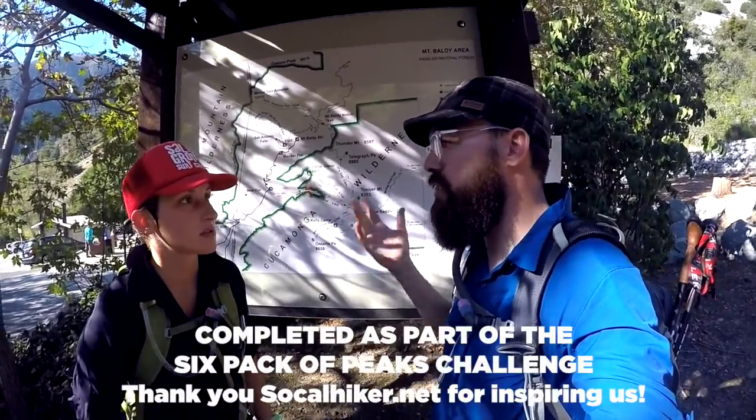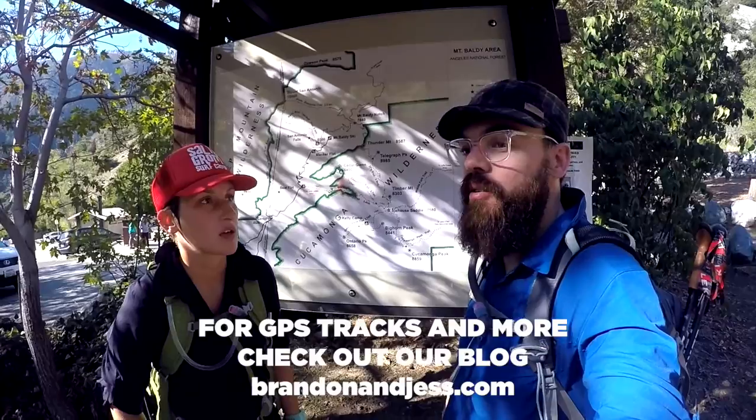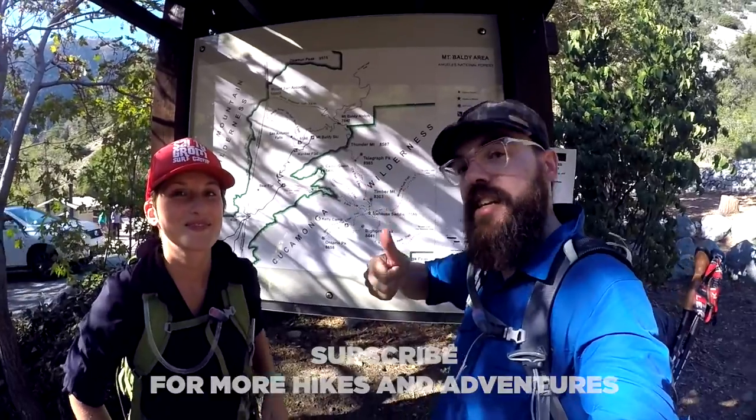Overall, favorite hike in Southern California, scale of one to ten — I'd put it at probably an eight, because the hike up is just beautiful, really beautiful for a while. Brandon and Jess here signing off. We'll see you next time.